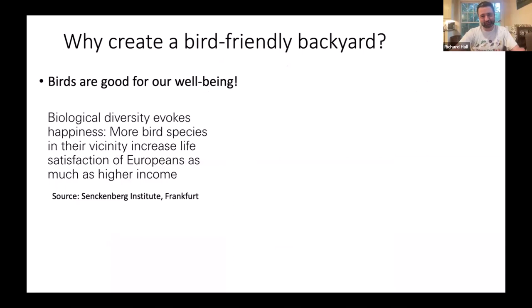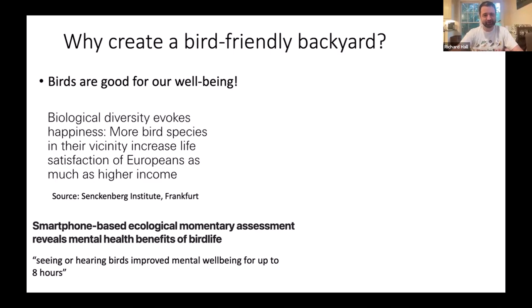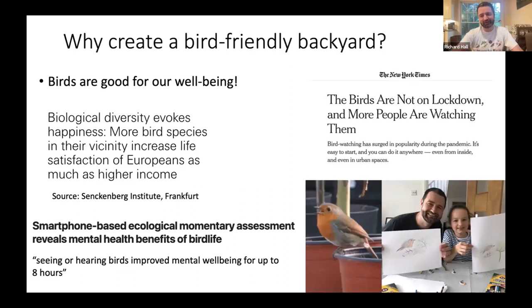Building a bird-friendly backyard isn't just good for birds — it's good for our own well-being too. There's growing social science work linking bird sounds and viewing birds near your home to mental well-being. A European study estimated that having more bird species around homes gives people as much satisfaction as earning a higher income. Another study using smartphones found that seeing or hearing birds improved mental well-being for up to eight hours.